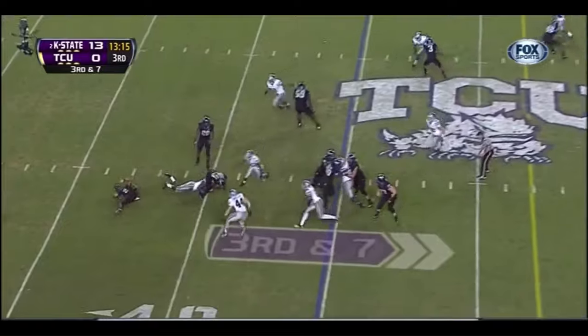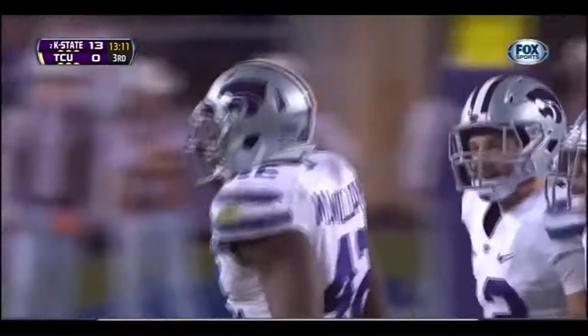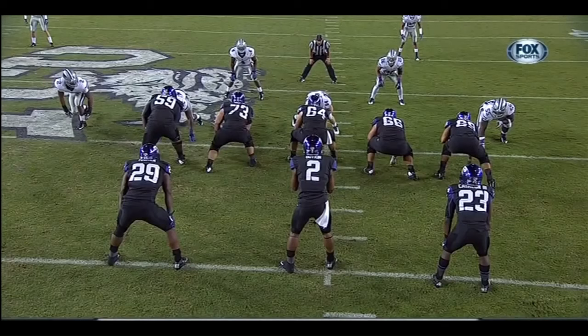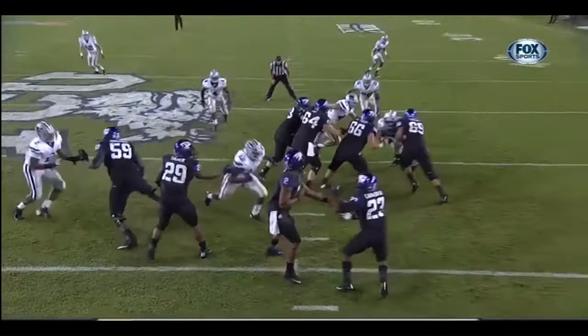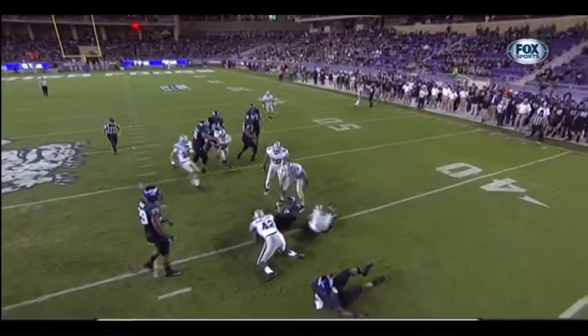Boykin hands it off — wow, coming through like a bullet! Meshach Williams, Arthur Brown there as well. Meshach Williams ends up having both players wrapped up. This is Williams working against Bob Beluge — look at that, he had both of them.